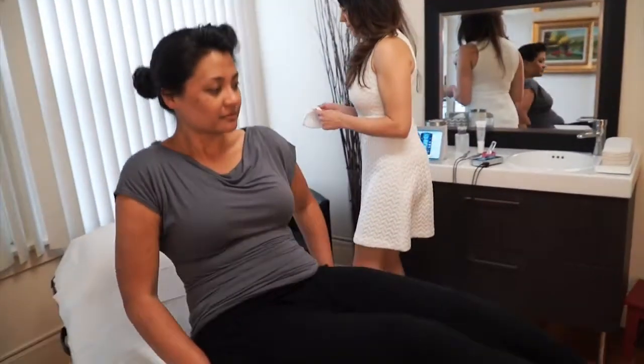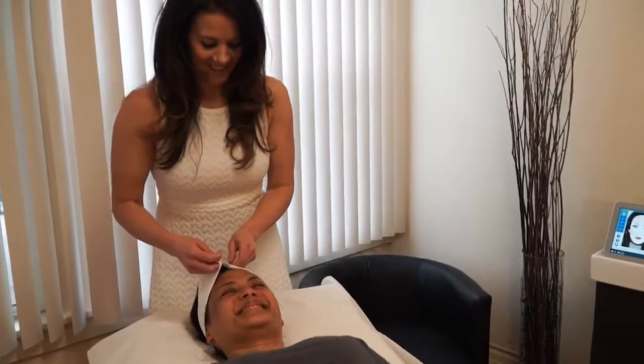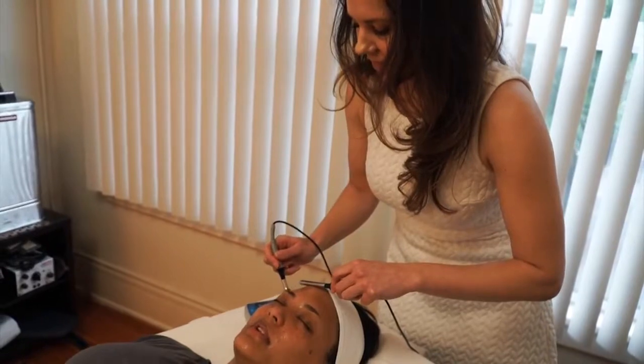Tama microcurrent is a painless, non-invasive treatment that relaxes tight facial muscles and lifts and tones underutilized muscles. It also works great to increase circulation and lymphatic drainage and increase collagen and elastin production.